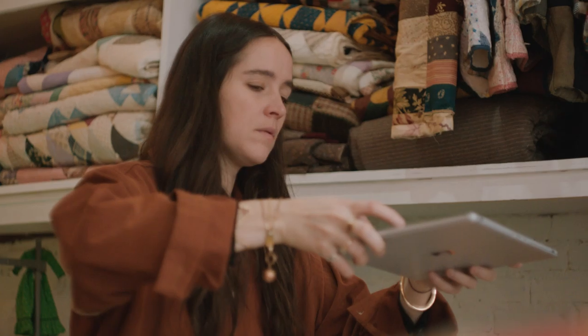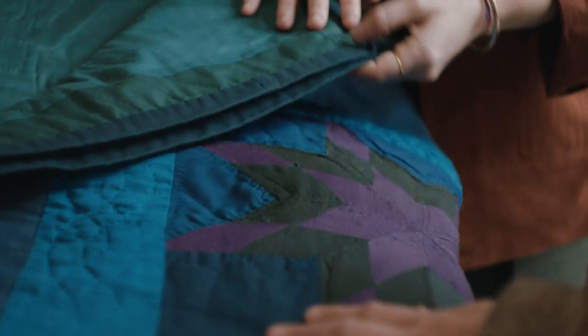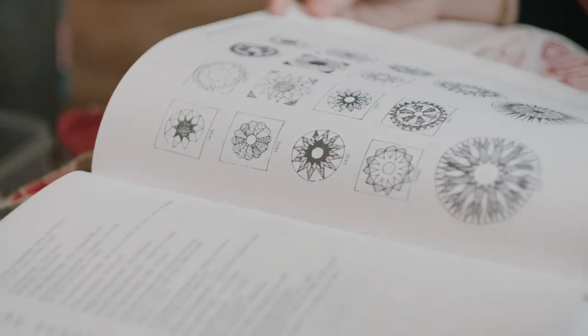AI allows us to expedite the process of finding specific intricacies of quilt block patterns — something that was a really time intensive process.